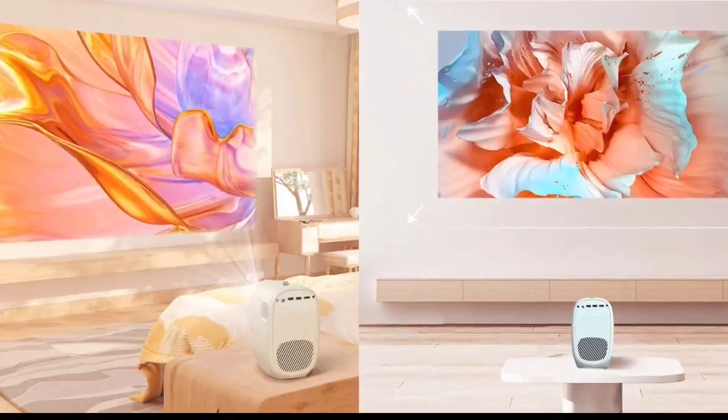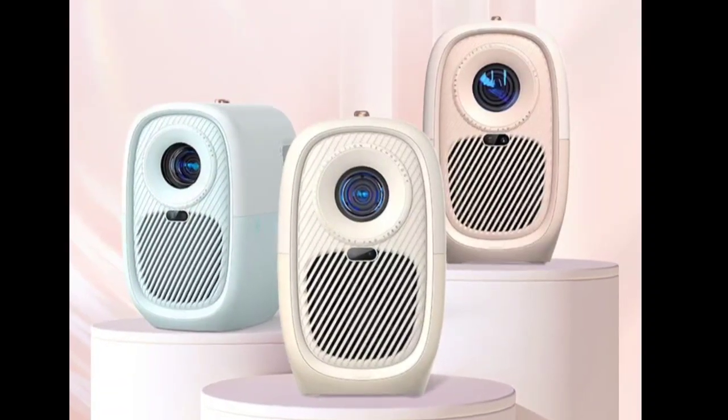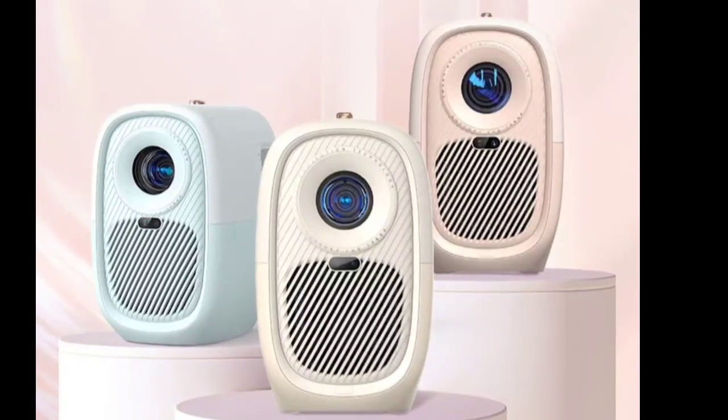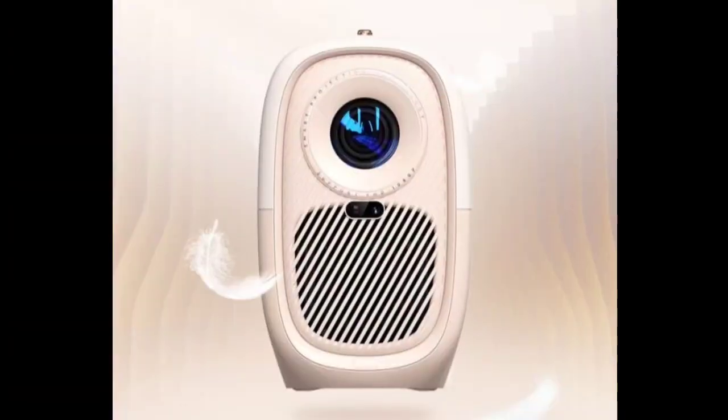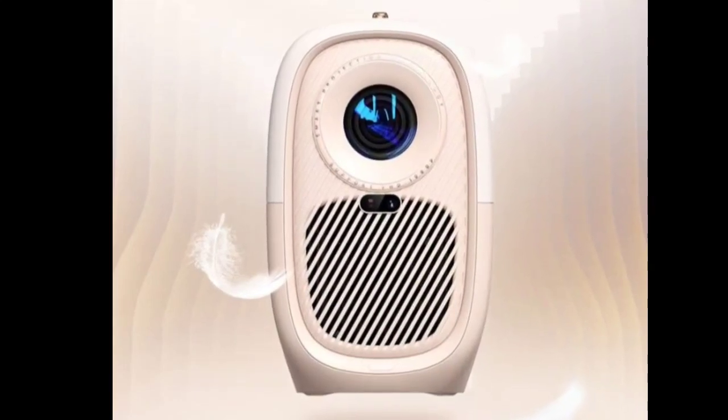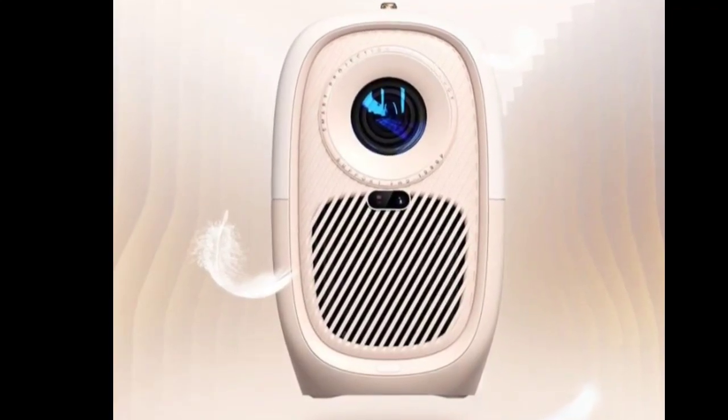This makes it suitable for various lighting conditions, including daytime and nighttime viewing. The Bago Civi features a high-precision laser TOF module and intelligent recognition algorithm, enabling rapid automatic focus adjustment and accurate keystone correction for consistently clear images.